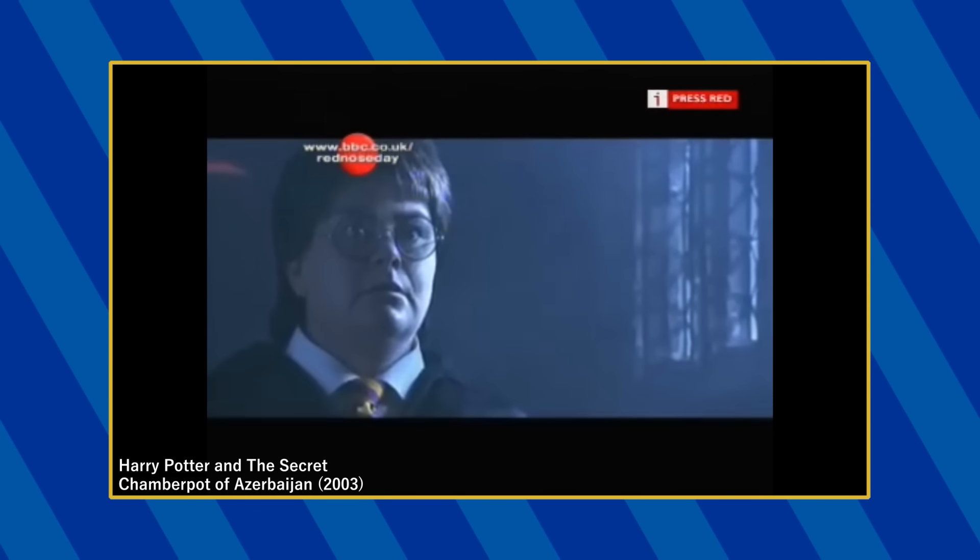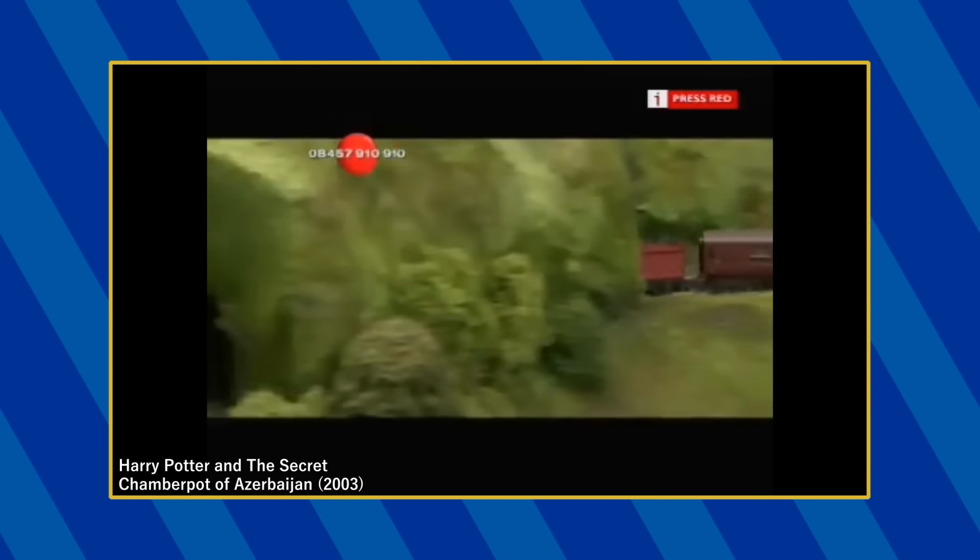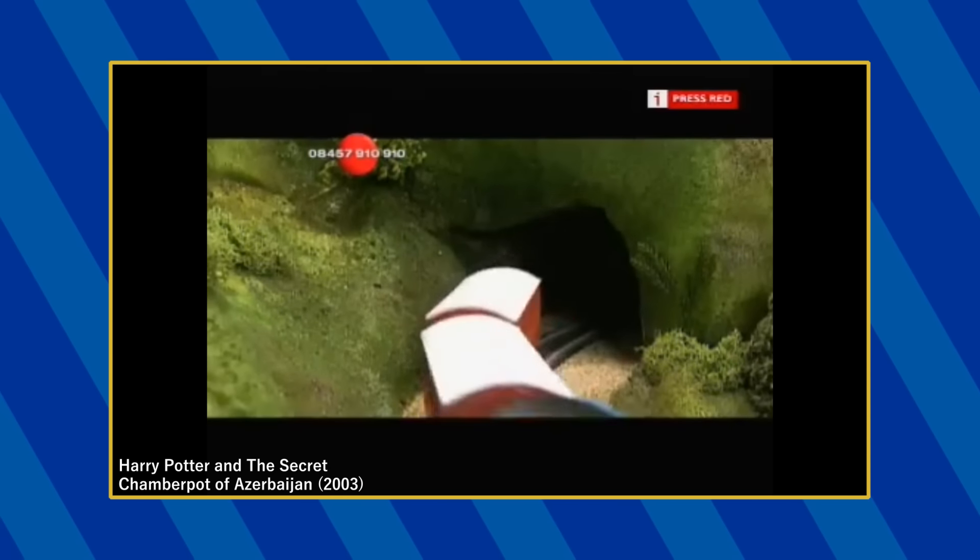In this Harry Potter parody made for Red Nose Day, the Hogwarts Express is briefly swapped with the Hornby Thomas, Annie, and Claribel.